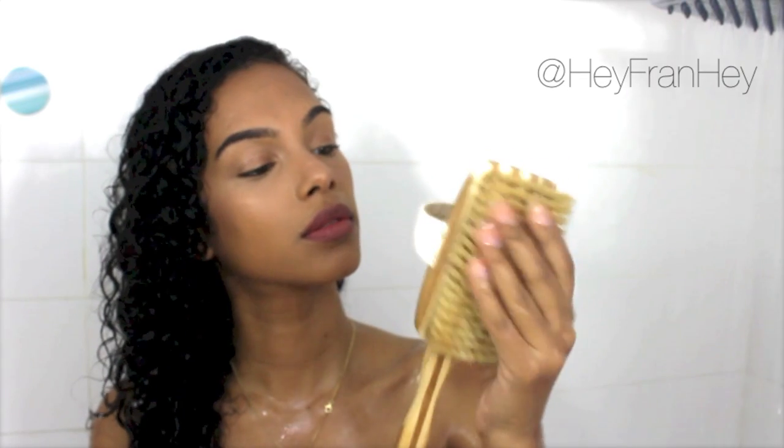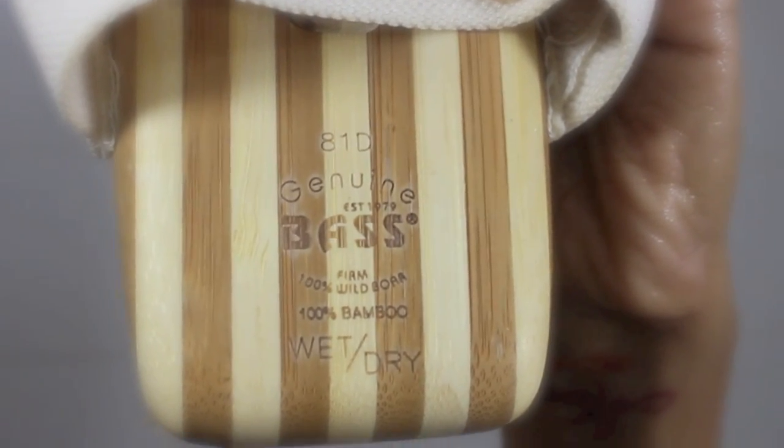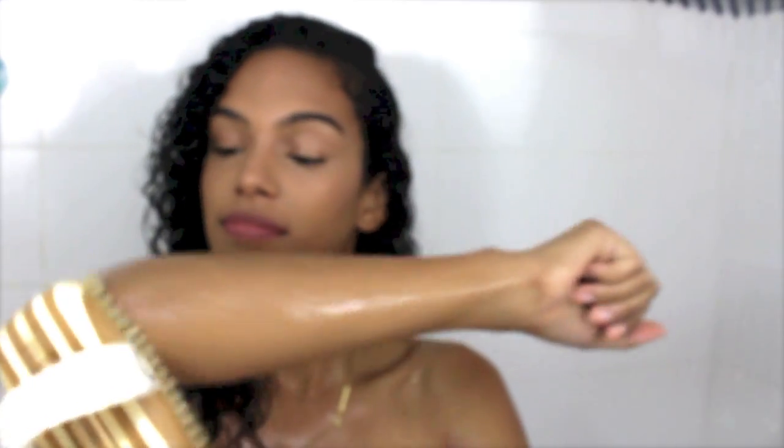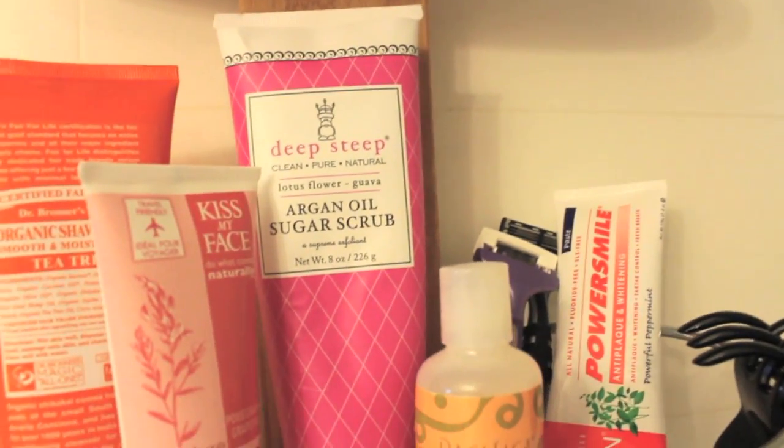For more profound exfoliation I love dry brushing — I heard about it from a girlfriend and I absolutely love it. You can use this brush wet or dry; I use it both ways depending on what I want that day. Exfoliating also improves shaving.